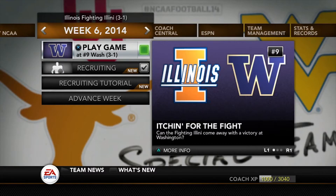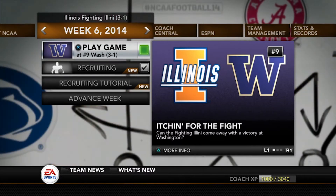What's going on guys, Mr. Enforcer welcome back to another video. Today we're going to continue the Illinois dynasty here against Washington. This can be a really tough game — they're number nine in the country at their place and they're three and one. We're coming off a loss against Iowa, so we'll see what we have to do against Washington.